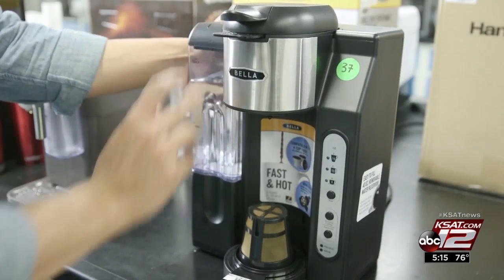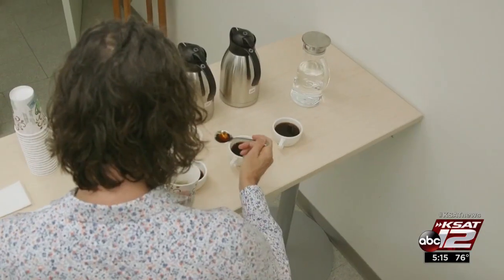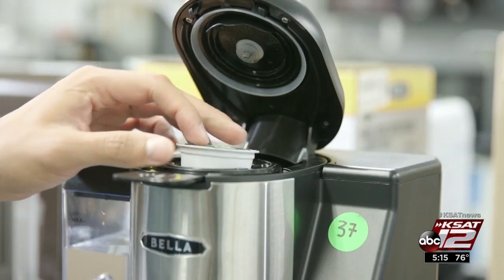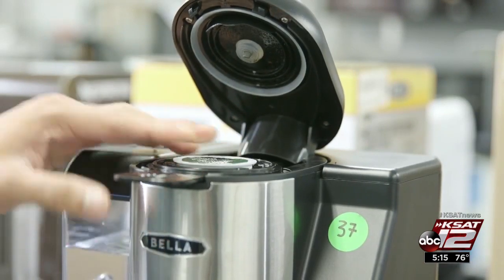If getting your coffee fix fast is a priority, a single-serve or pod machine might be your better option. But of the nearly 40 single-serve coffee makers CR tested, none earns better than a good rating for taste, which is only mediocre. Instead, she says, consider which brand of coffee pods you want to drink.